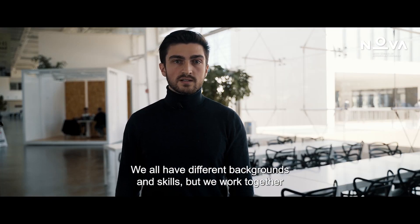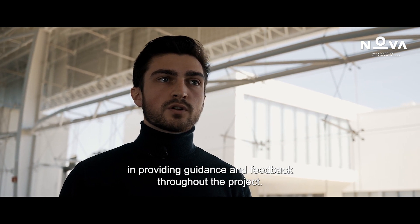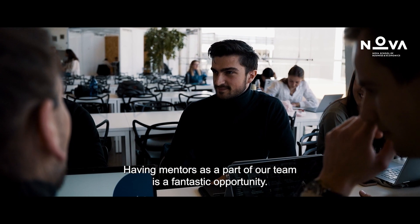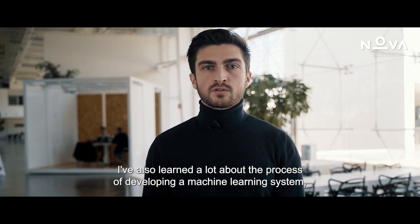The work dynamics within the team have been very positive. We all have different backgrounds and skills, but we work together well and complement each other's strengths. The mentors and partners have also been very helpful in providing guidance and feedback throughout the project. Having mentors as part of our team is a fantastic opportunity.